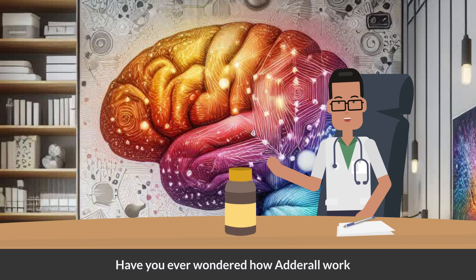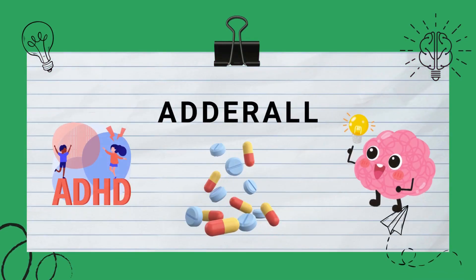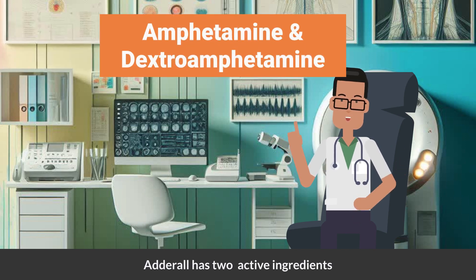Have you ever wondered how Adderall works? Let me tell you in this short video on how it works. Adderall is one of the commonly prescribed medicines for ADHD. It has two active ingredients, namely amphetamine and dextroamphetamine.